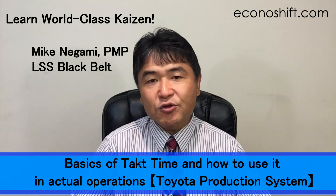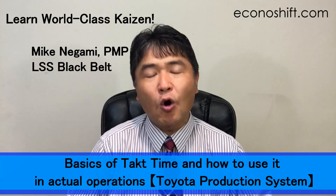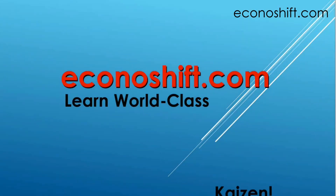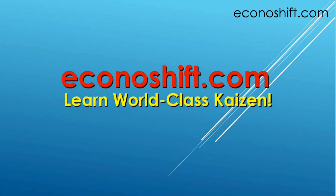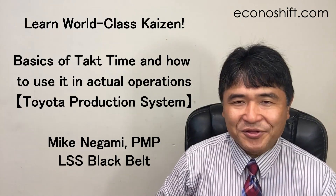Today we'll discuss the basics of Toyota's tact time and how to use it in actual operations. Hi, this is Mike Negami, Lean Sigma Black Belt.